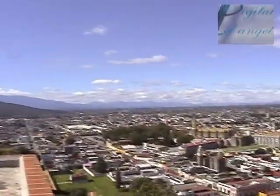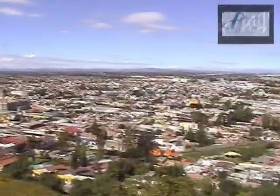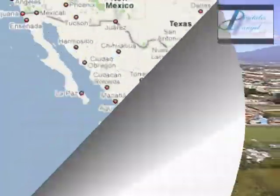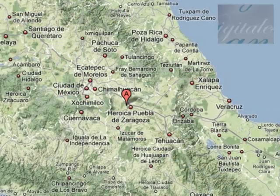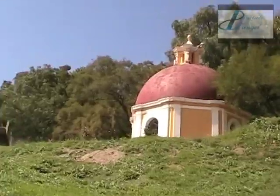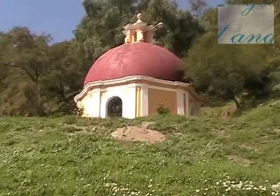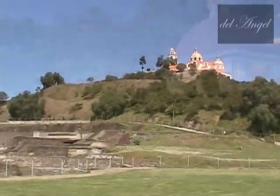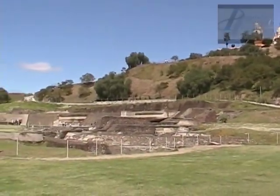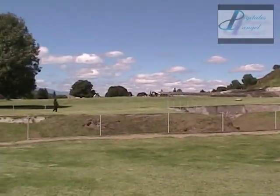San Pedro Cholula se localiza a 8 kilómetros al oeste de la ciudad de Puebla, a una altura de 2,146 metros sobre el nivel del mar, frente al hermoso paisaje de los volcanes Popocatépetl e Iztaccíhuatl. El día de hoy hablaremos únicamente de la zona arqueológica y el santuario de la Virgen de los Remedios.